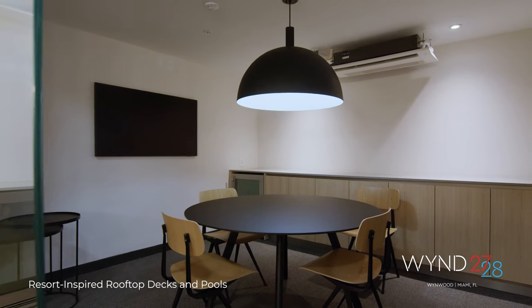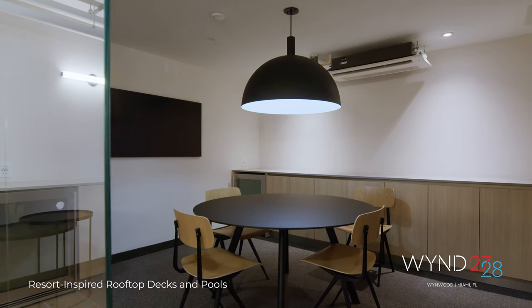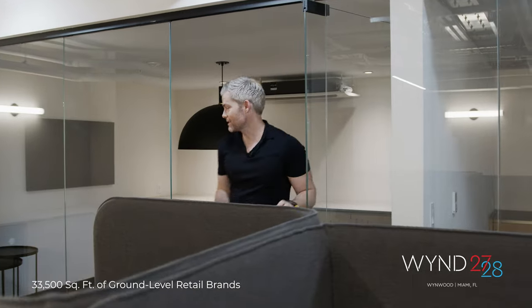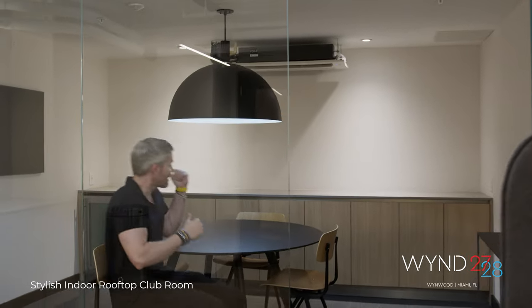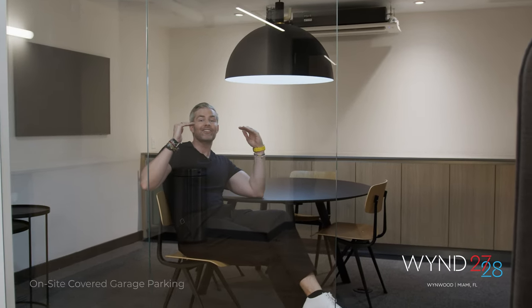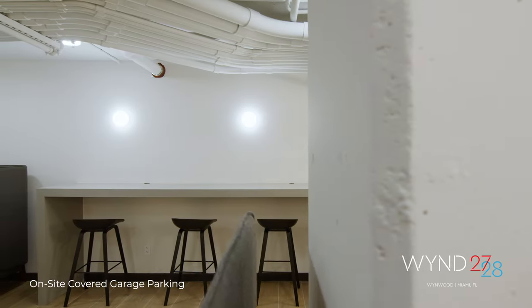The co-working space has private conference rooms and different places to work. You've got private pods for total privacy. You come in, stock up your mini fridge, get work done, and start your next genius idea from home.